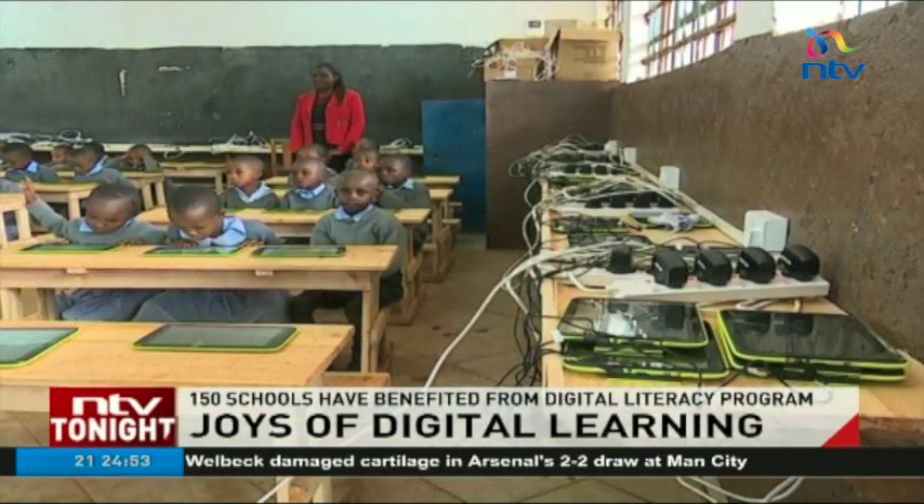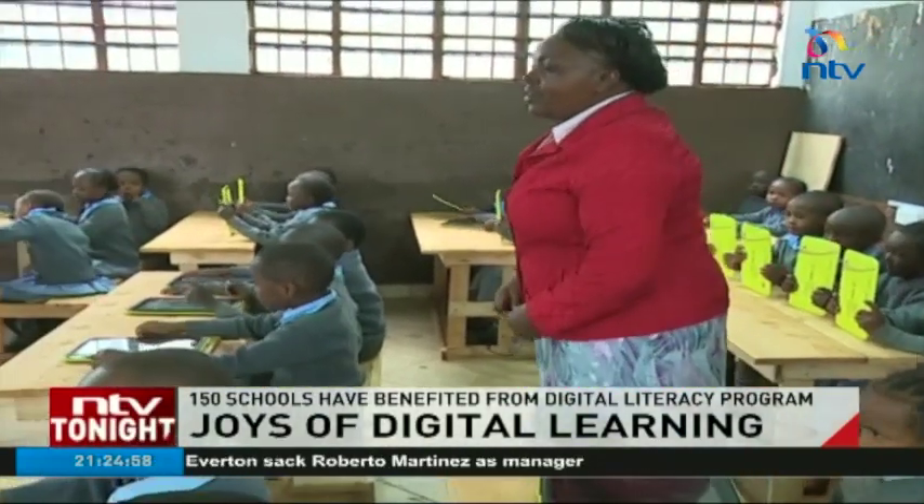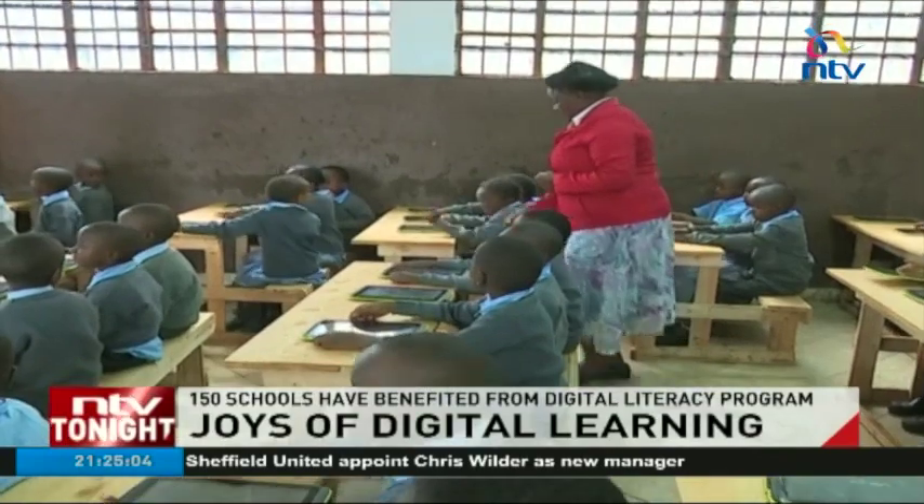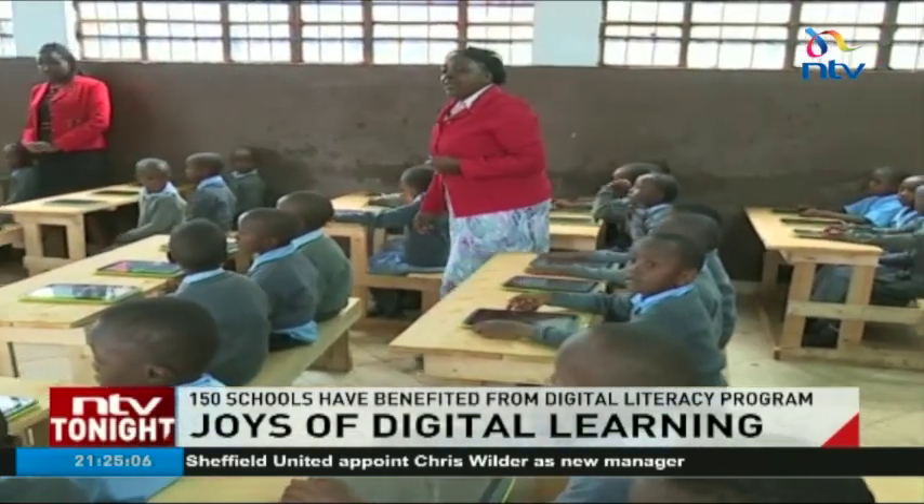There are also charging tables in the classroom. Even the desks are new. But it is the tablets themselves that are changing lessons as the pupils and teachers knew it. Once the pupils have settled in, they are required to power the gadgets.